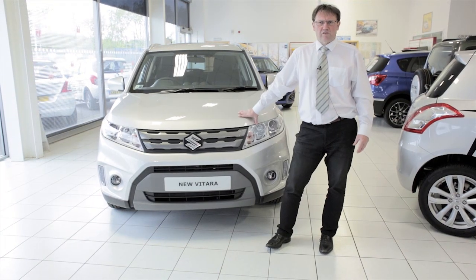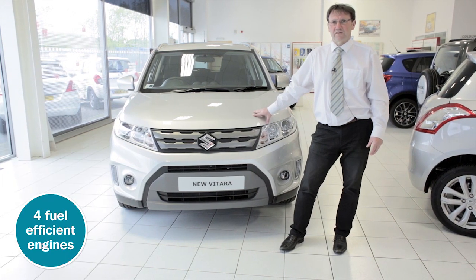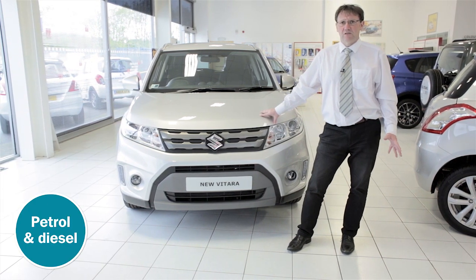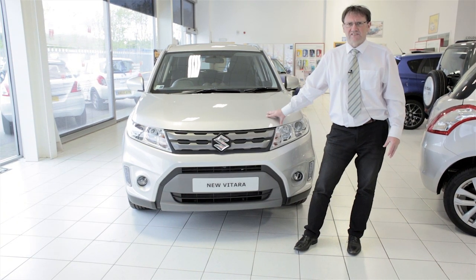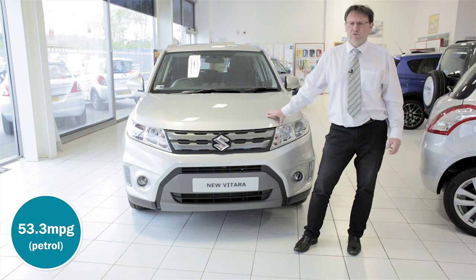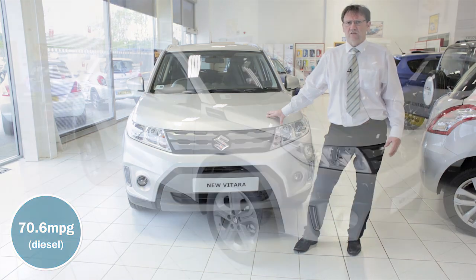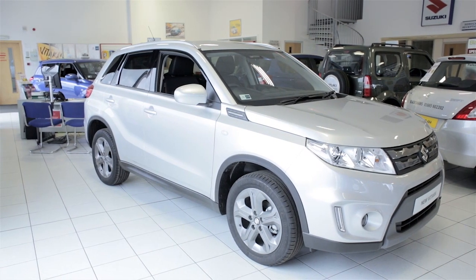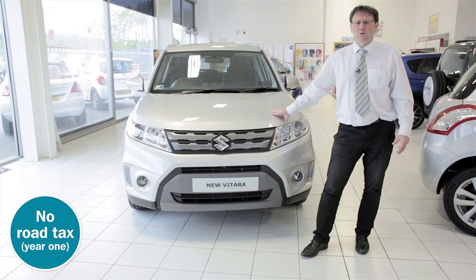And what about running costs? Well, the Vitara is available with a choice of four fuel-efficient 1.6-litre engines. There's petrol and diesel with four-wheel drive variants of both, and all engines give plenty of power while still minimising emissions. This means the Vitara has impressive combined fuel efficiency of 53.3 miles per gallon for the two-wheel drive petrol variants, and 70.6 for the two-wheel drive diesel — great for a vehicle of this size. Plus, in year one there is no road tax to pay, so all in all the Vitara is extremely economical to drive.